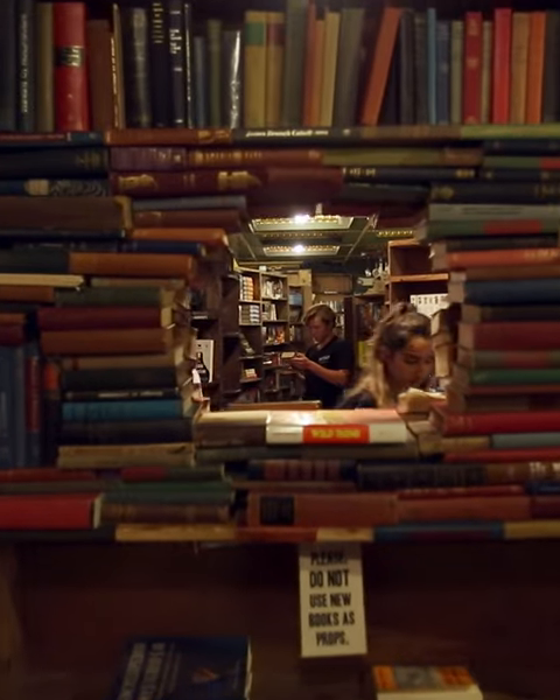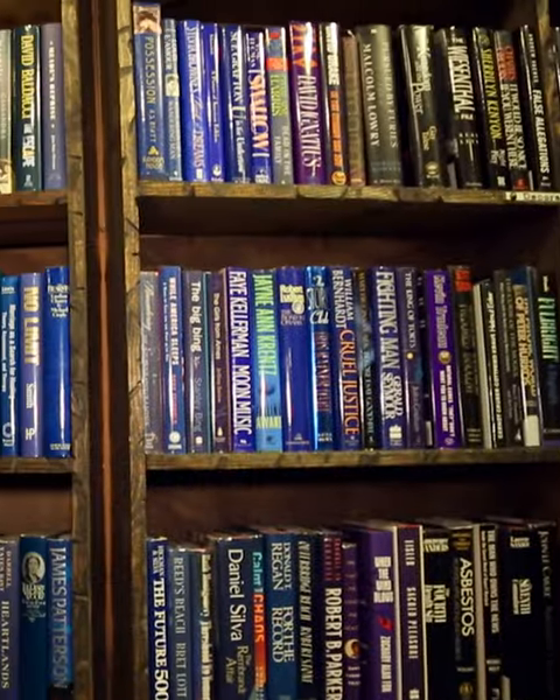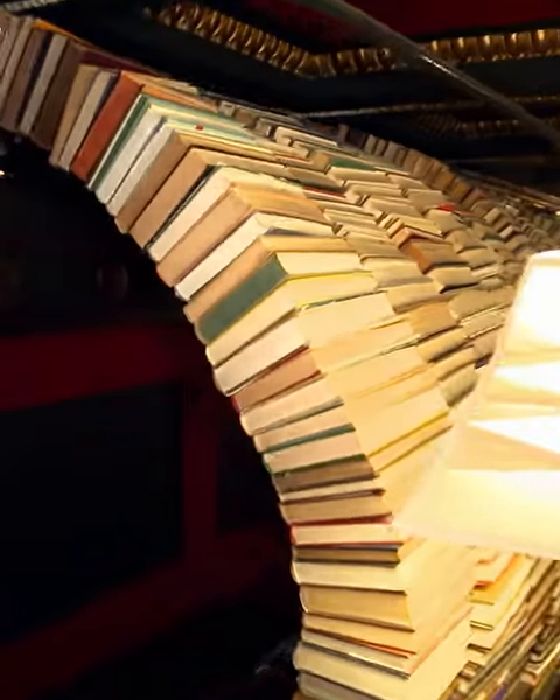This whole floor is called the Labyrinth. This section is best for people who are doing art projects and they want a certain set of colors. This is a tunnel of books.